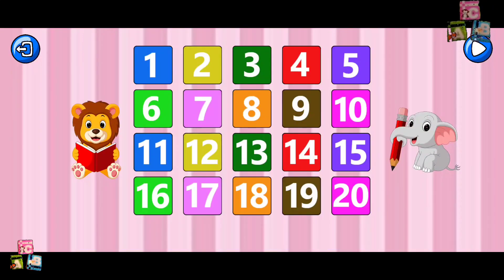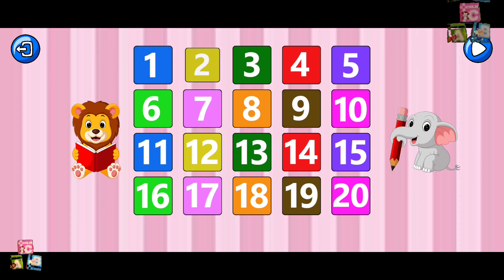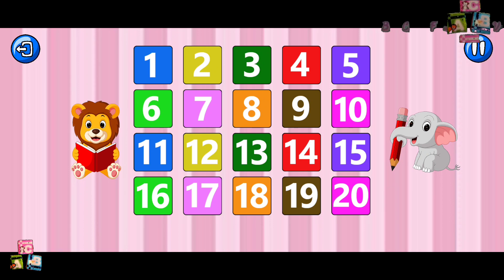Counting! Let's count together. One, two, three, four, five, six, seven, eight, nine, ten, eleven, twelve, thirteen, fourteen, fifteen, sixteen, seventeen, eighteen, nineteen.